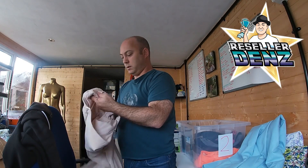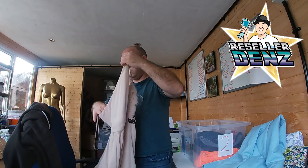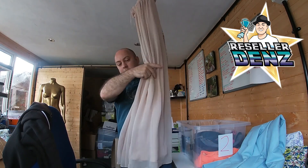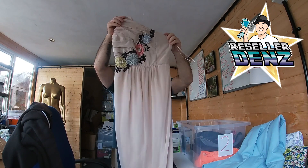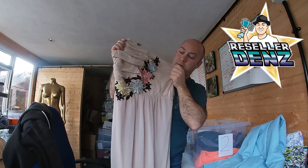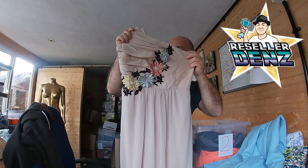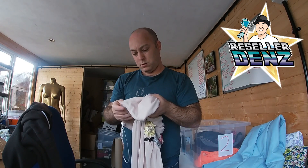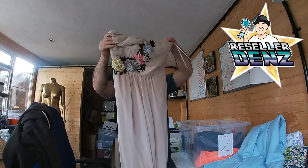Next, this really nice Elise Ryan sort of asymmetrical dress — all the way down to your feet — and on the front you've got a nice little floral design, almost like a 3D design. And that is a size 8. That's a size 8 that one.